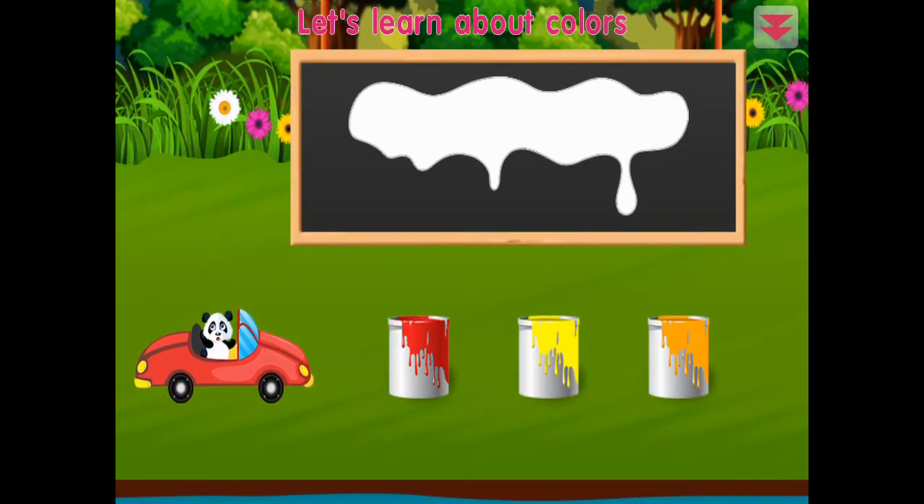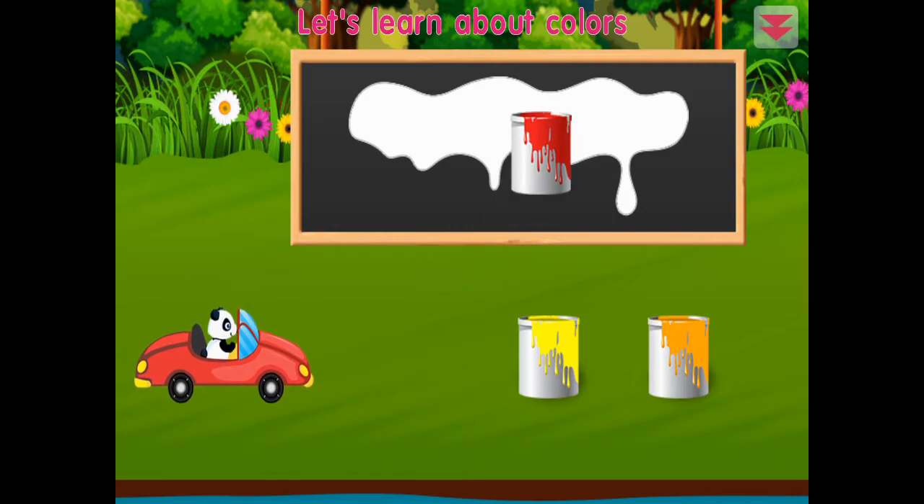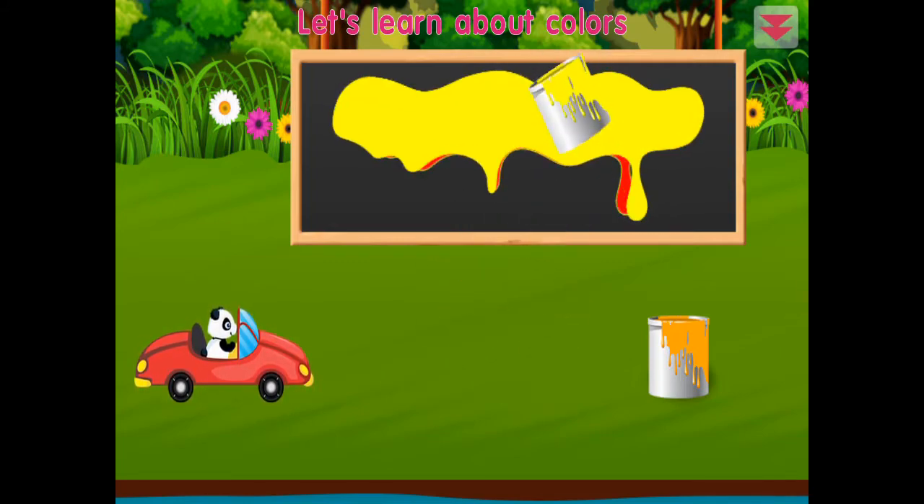Let's learn about colors: red, yellow, orange. Awesome!